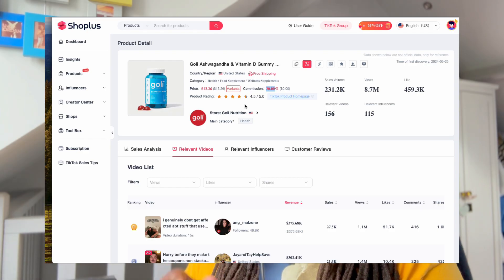Let me know your thoughts in the comments. Again, all resources will be linked in the description, including my free email course that allows you to get started as a TikTok shop affiliate as well. Check out this video if you want to learn more about this subject.